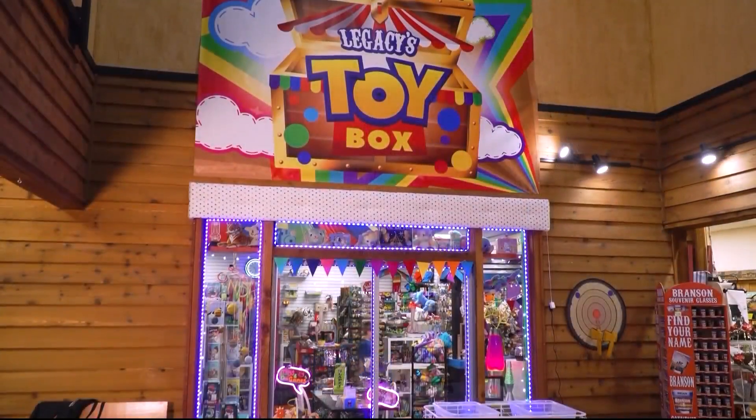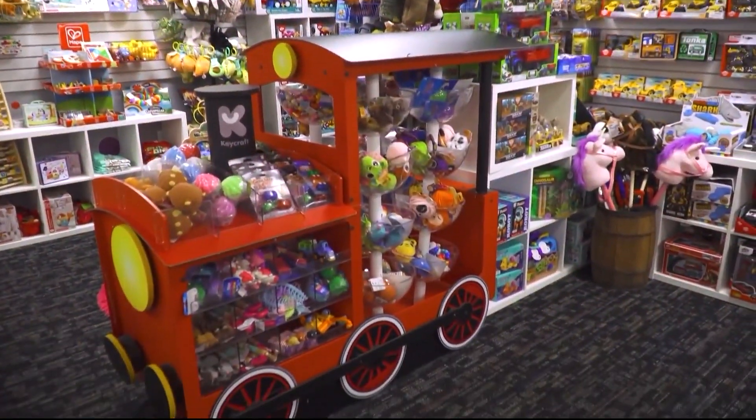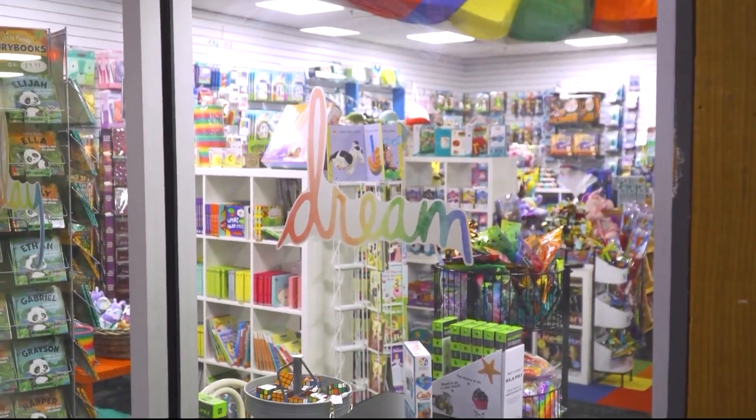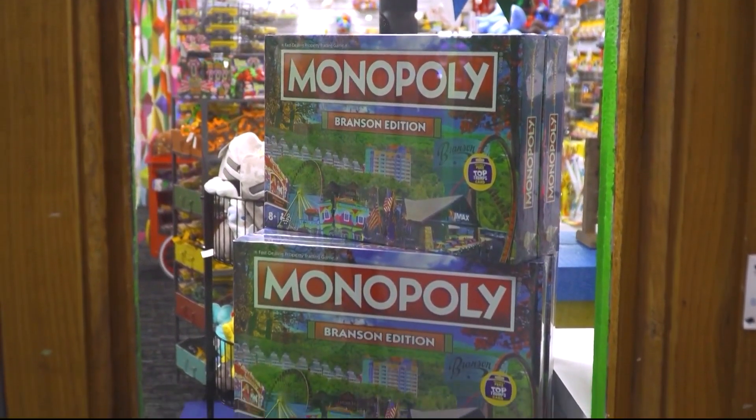We've got a clock shop with probably the largest selection of clocks you could find in Branson — really different, unique, and just beautiful. We also have a toy store, the Toy Box, located inside Legacy and Legend Gifts, which has all kinds of fun and quirky items — throwback toys as well as all the newest toys. It doesn't matter if you're a kid from zero to 99, we've got you covered.